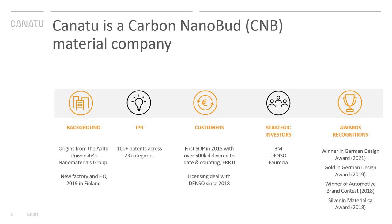Another key milestone in the history of the company was when we made a significant non-exclusive licensing deal with Denso, and have been building the manufacturing capabilities for them. Our strategic investors include 3M and Denso. Our technology and concepts have also won multiple awards ranging from material to innovation, brand, cockpit design, and recently also an HMI award.